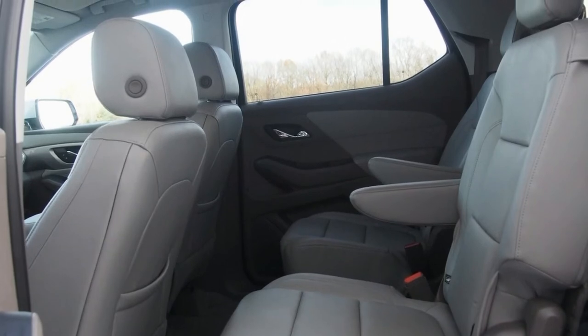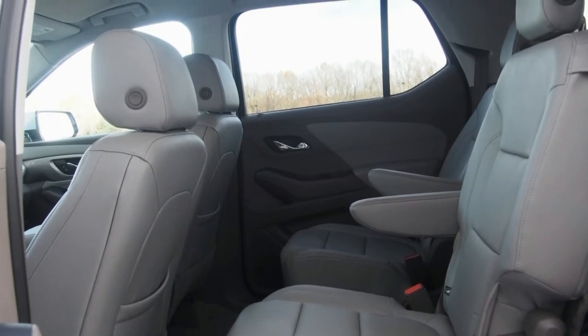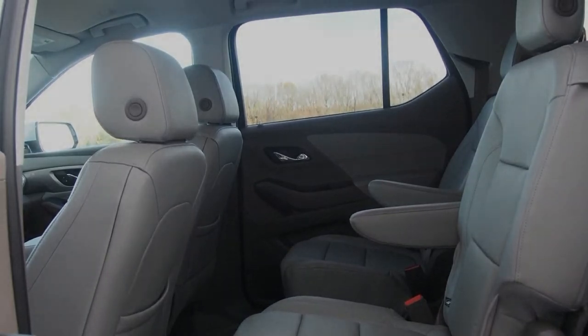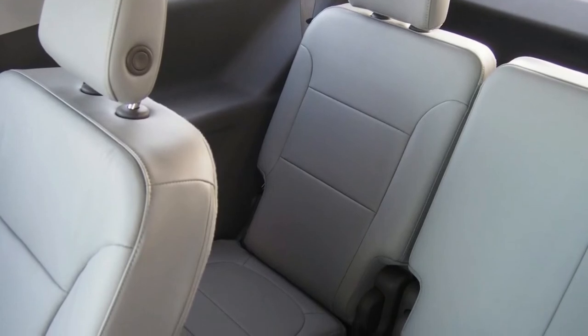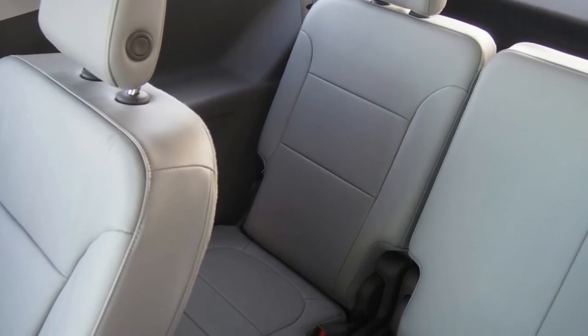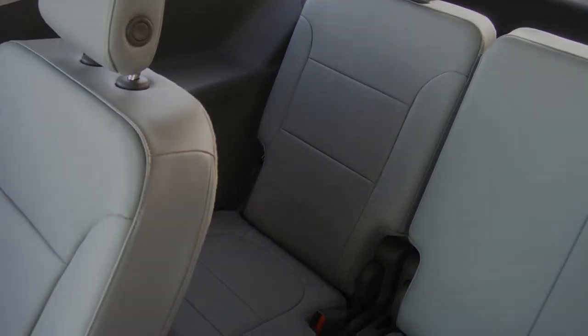Legroom for front occupants is 41 inches. Second-row riders get 39 inches, and third-row passengers get 33.5 inches. The second row slides forward, so there's the ability to divvy up legroom if needed, and the second-row seats slide and tilt forward with ease to allow access to that third row.